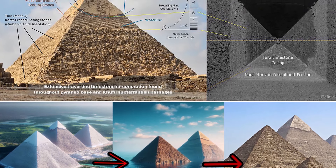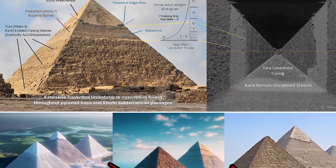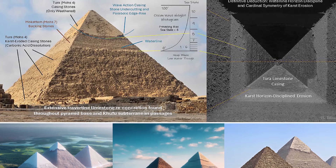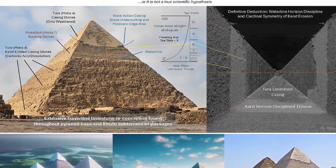He points to erosion on the Thura casing stones, which suggest prolonged water exposure, rather than wind or rain erosion. The harder Mokatam backing stones show different weathering, supporting the selective impact of water.